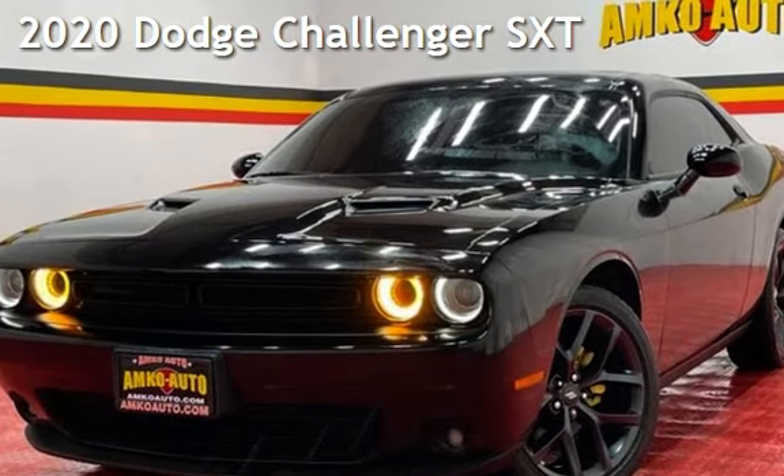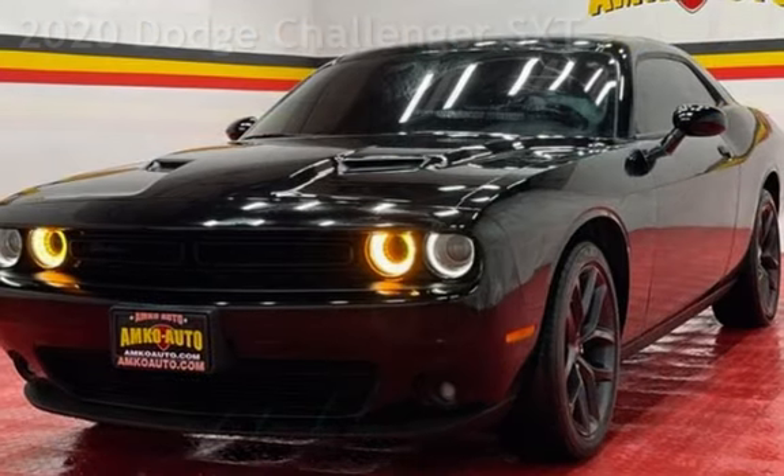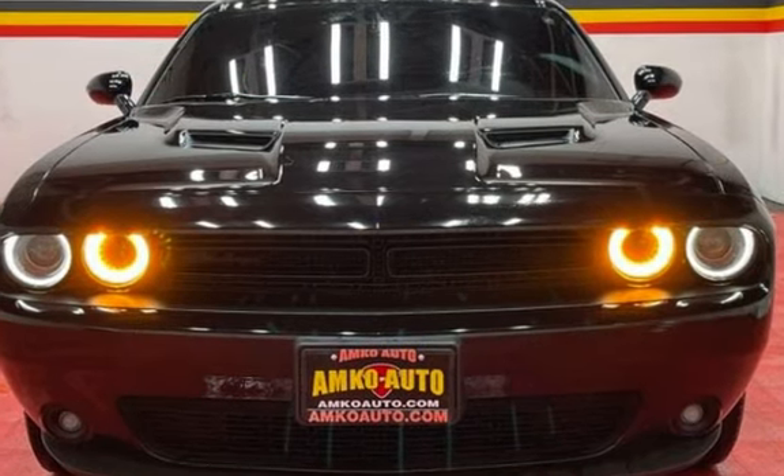Presenting a pre-owned 2020 Dodge Challenger SXT. This two-door coupe has a six-cylinder, 3.6-liter V6 engine, with rear-wheel drive and an automatic transmission.